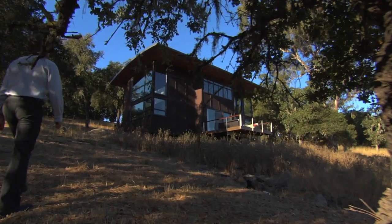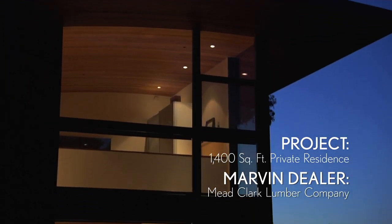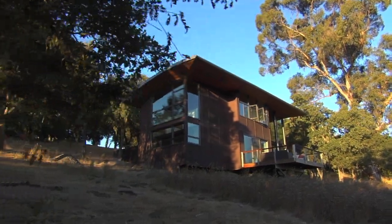Our vision for this property and these buildings was to bring our families together. My parents purchased this land years and years ago, and as we all got to a point where we wanted to build our own homes, we decided to do it together as a group and take some of the complexities of planning time together out of our lives.